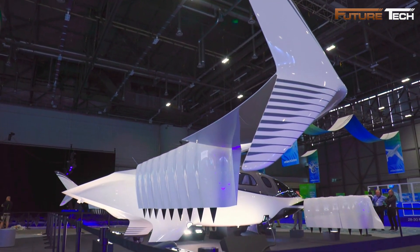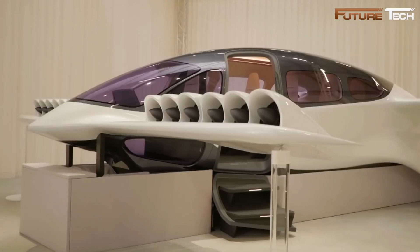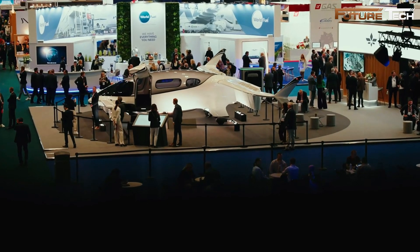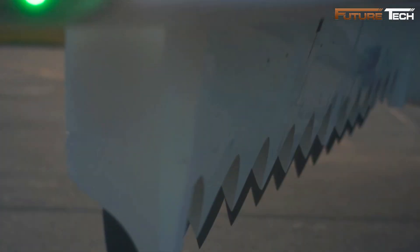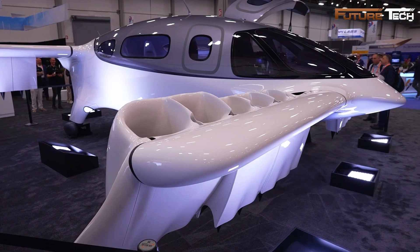Safety was integral to its design. The distributed electric propulsion system ensured redundancy, allowing safe operation even in the event of motor or propeller failure. Additional redundant systems enhanced reliability, while its zero-emission electric engines promoted sustainability by reducing environmental impact and noise pollution. Despite its advanced features, Lilium faced financial hurdles.